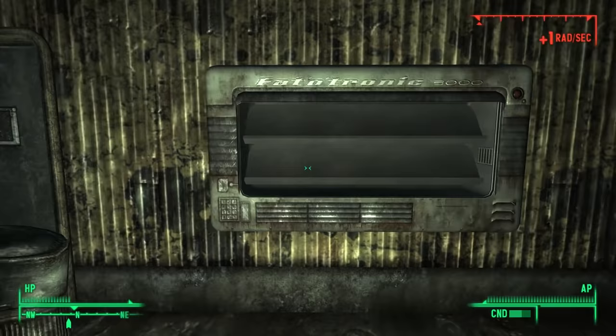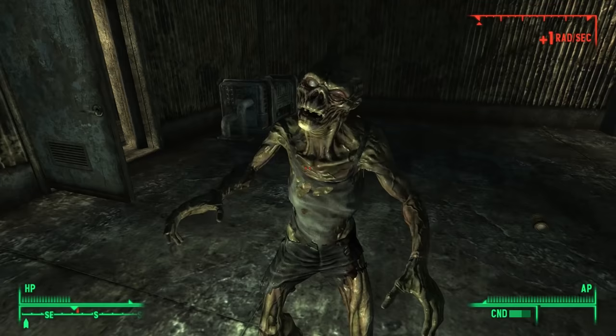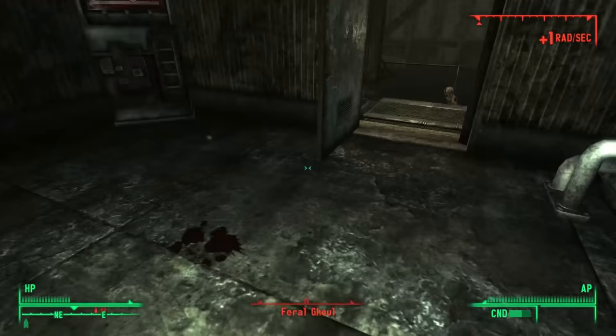Where did they come from? Who made them? Well, details are scant, but I'll do my best to go through the evidence that we find in the game. We first discover the Eatotronic in Fallout 3, where it's called the Eatotronic 5000.